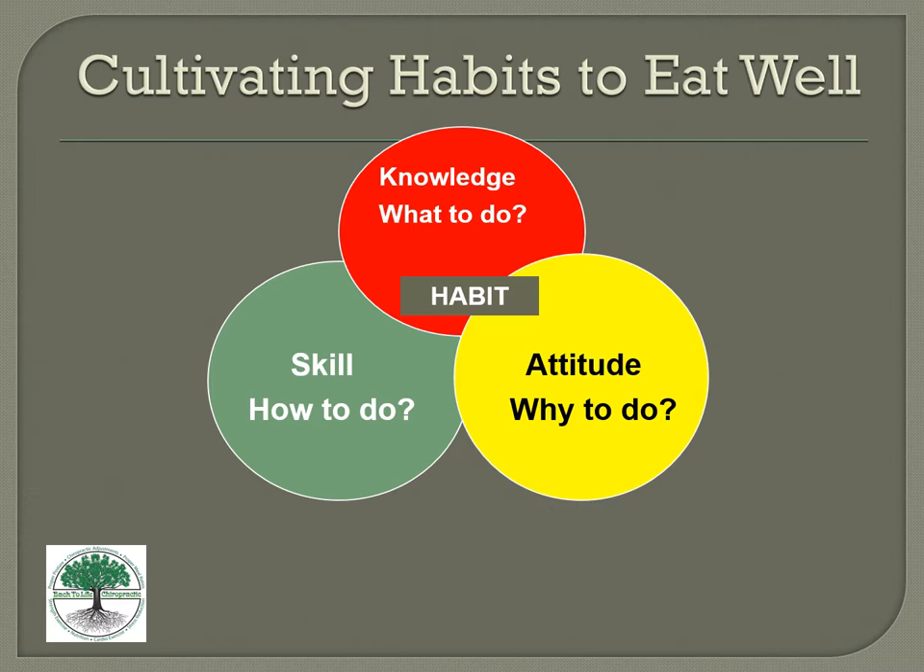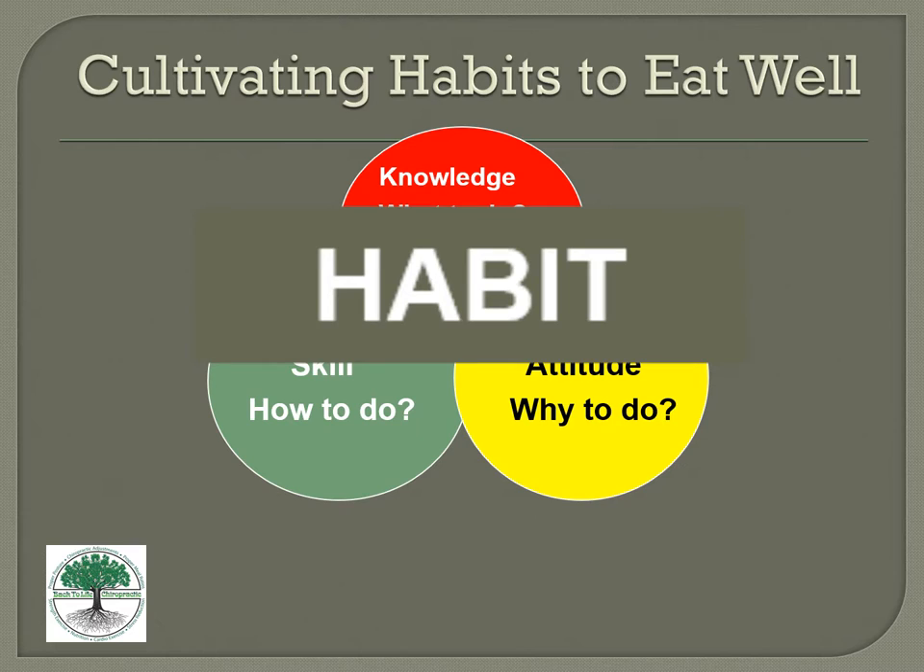Now at the end, the nice thing about the whole Back to Life system — if you stick with Eat Well, Think Well, Move Well — is that you form a habit. You have the why, the what, and the skill. It takes a little while to get through this, but once you do, it becomes a habit and it's not that hard. You're not relying on surgeries, medicines, or food delivery services. You're just naturally living a wellness lifestyle, saving money, managing stress, and functioning properly.